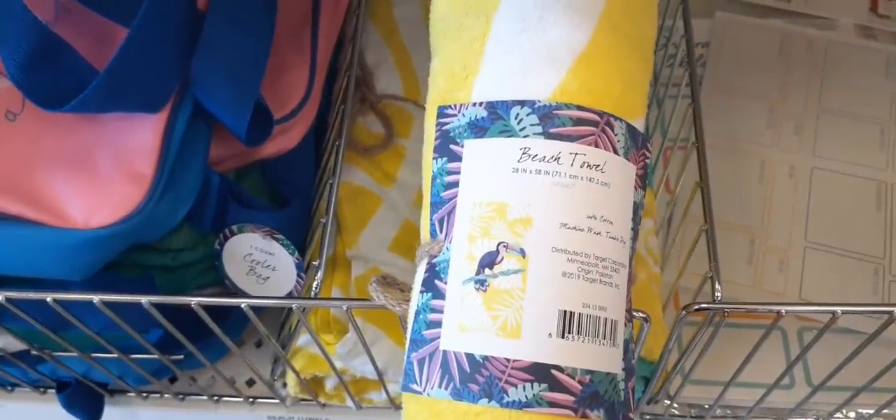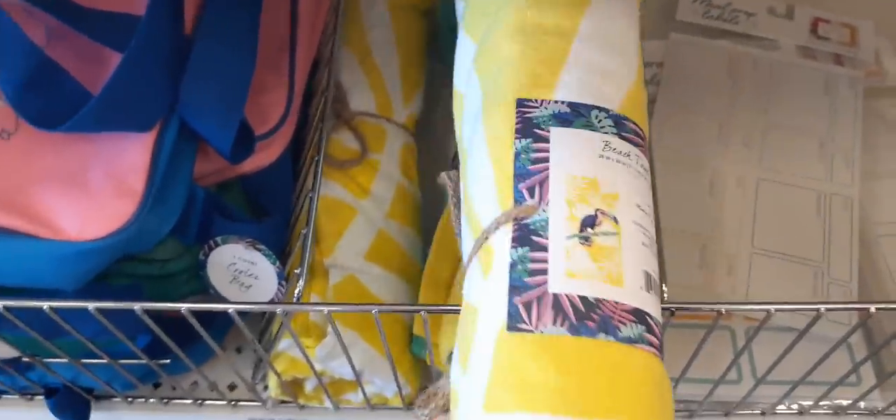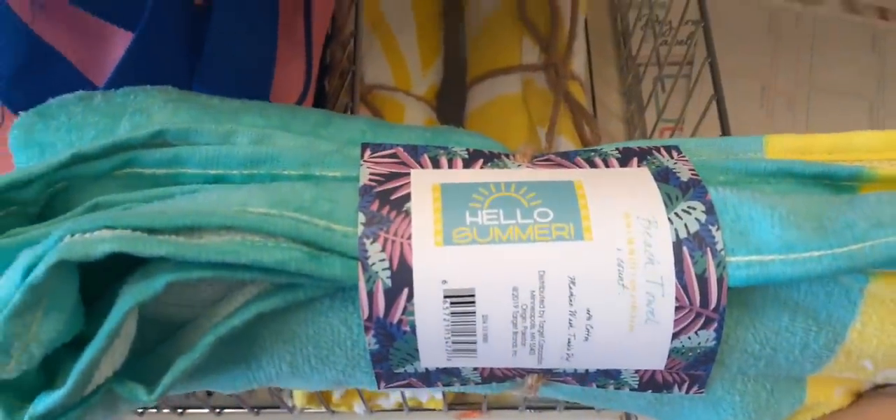We do have these cute beach towels — look at the toucan, and it has little twine. These are $5. That's a cute print. And this one is adorable — 'Hello Summer.' How cute is that?